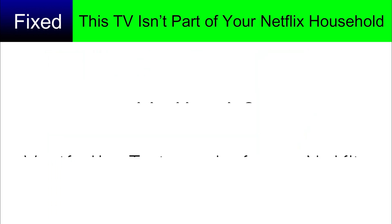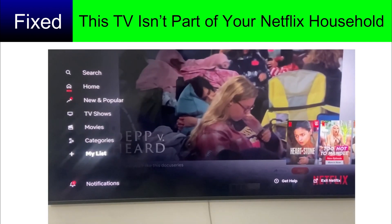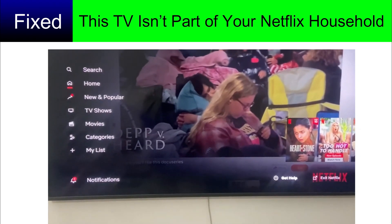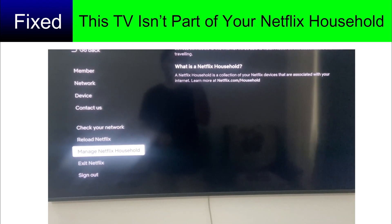Method two: verify the TV is part of your Netflix household. Open the Netflix app and go to 'Get Help.' From there, go to 'Manage Netflix Household' and confirm or update your household.